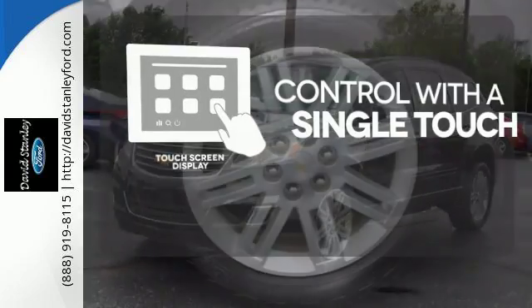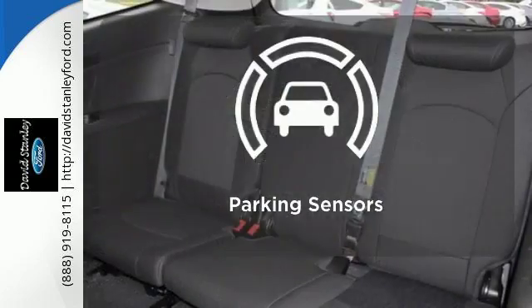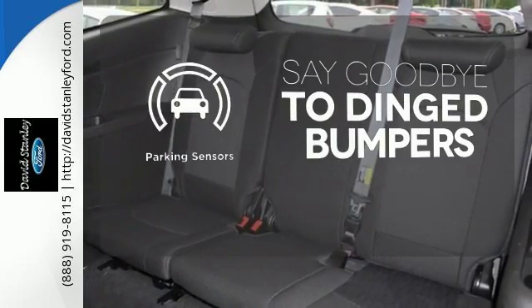Keyless entry and steering wheel audio controls are included. Your entertainment and communication are seamlessly controlled with the touchscreen display. Parking sensors help keep you safe by alerting you to your surroundings.